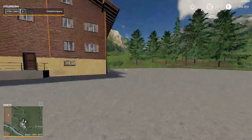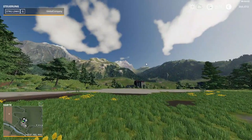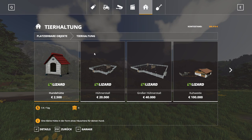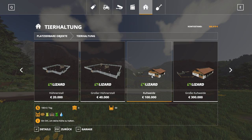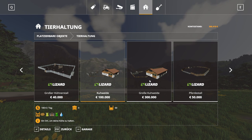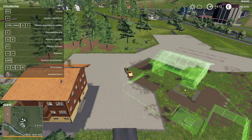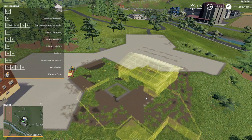We might have to lease or get some money from the bank. Let's go into animals — we have a 100,000 option and a 300,000 option, that is way too big, we can't afford that at the moment. We need water, silage, grass, hay, and straw.